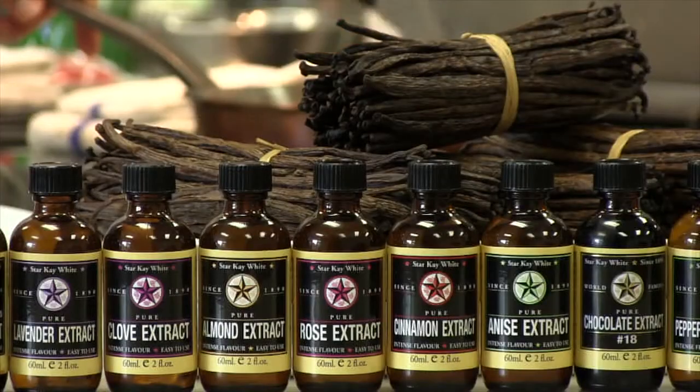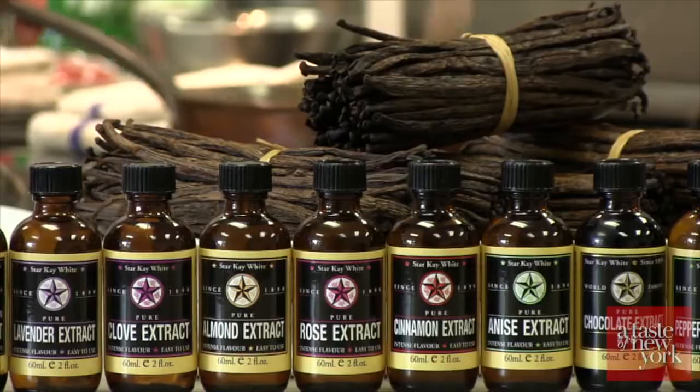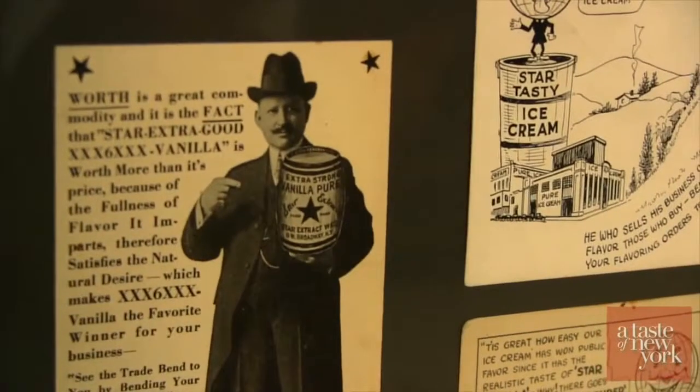Star K White, originally Star Extract Works, has been making premium quality extracts and flavor ingredients for over 122 years. Star K White is family-owned since 1890, founded by my great-grandfather. We're fifth generation now. My sons have learned from me and my father and my grandfather and great-grandfather. So we're 122 years of the same family, same family name.